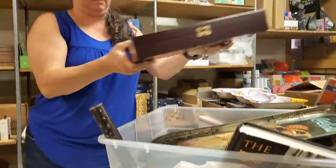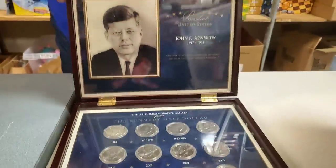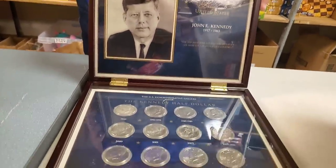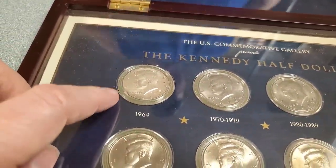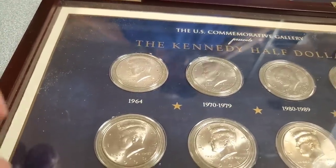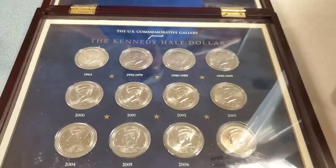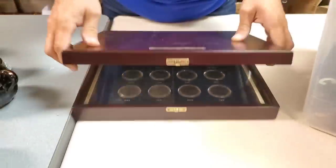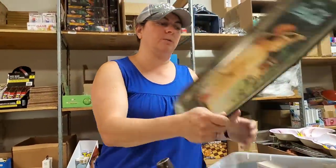What's in the case? The Kennedy Half Dollar. This one being 1974 is probably 90% silver. This is a really nice commemorative set — 64, 70 through 79, all the way up to 2007. It'll be on the auction, or on the silent bids right now. Go to hookedonpickin' at gmail.com and send us your bids. There's a Coca-Cola tray — I like these old scenes.